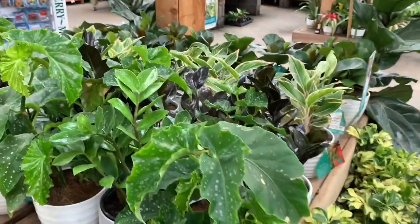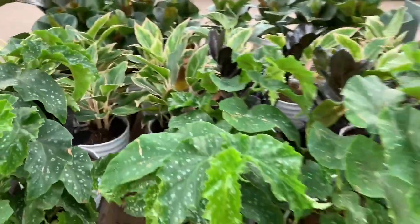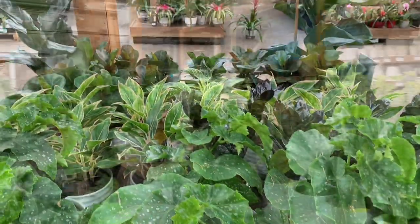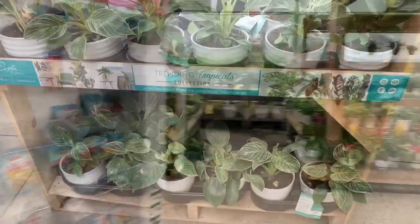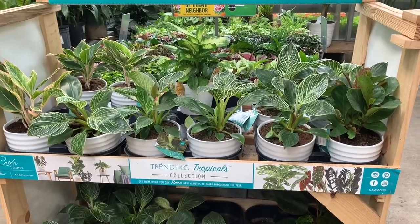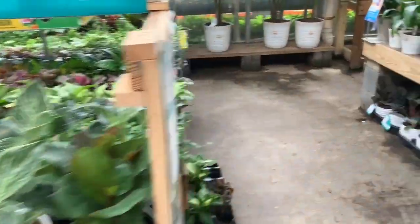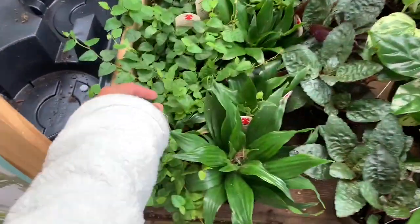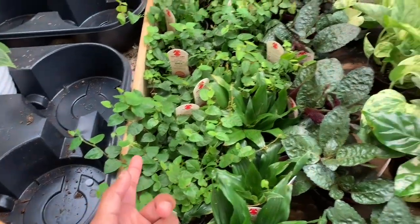Some begonia angel wing. Some philodendron birkins and some fiddle leaf figs, some aglaonema at the top. We have some marble queen pothos. Is this a type of creeping ficus pumila?